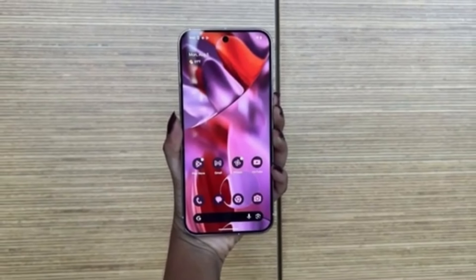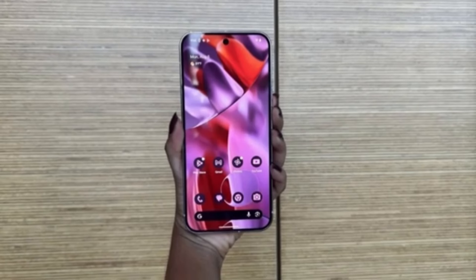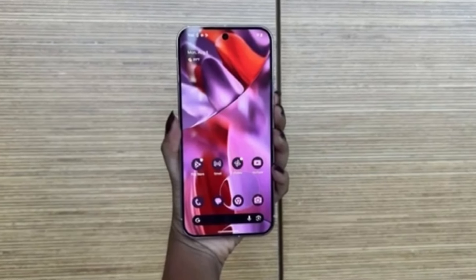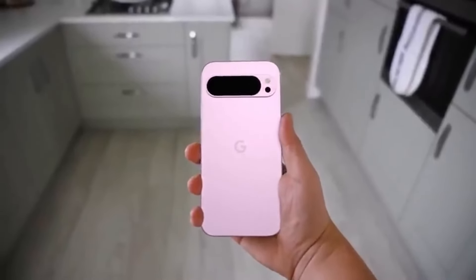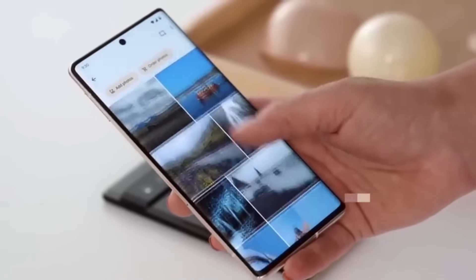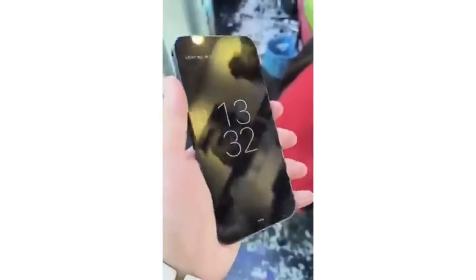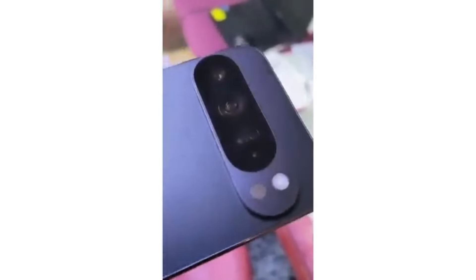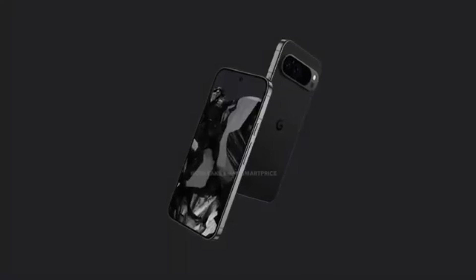Durability hasn't been overlooked either. The Pixel 9 Pro XL is built with Gorilla Glass Victus 2, which should make it more resistant to drops and scratches. From the revamped design to the powerhouse specs, this device is shaping up to be one of the most exciting releases of the year. Whether you're a longtime Pixel fan or someone considering making the switch, the Pixel 9 Pro XL looks like it's going to deliver in all the right areas.